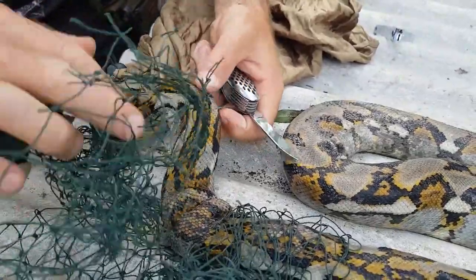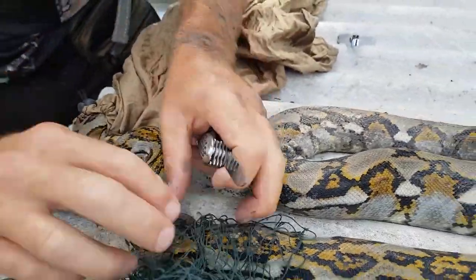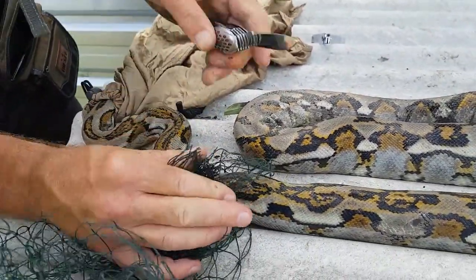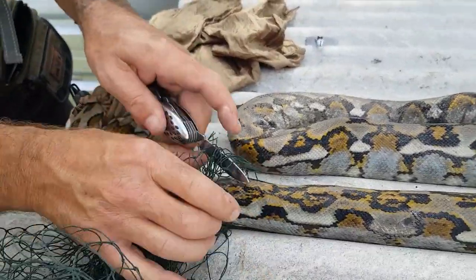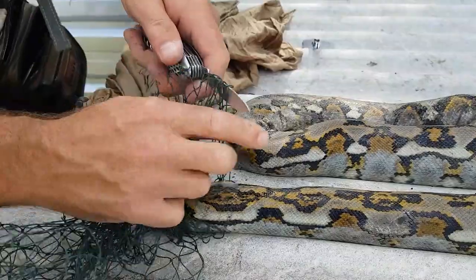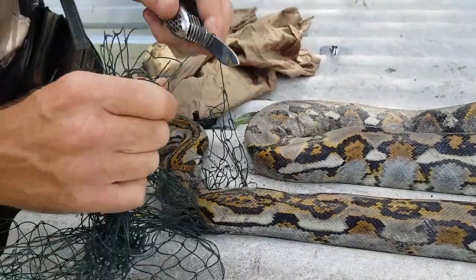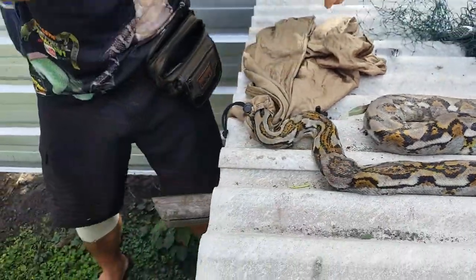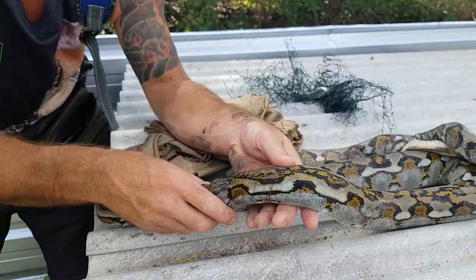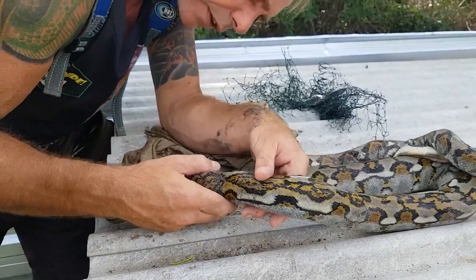We're lucky this snake didn't die — they just get caught in the net, cook in the sun, get dehydrated, and then die. This one we can go and release in the river with some water. Let's see if it's wet. It's a little bit swollen, but the skin's not broken, so that's good.